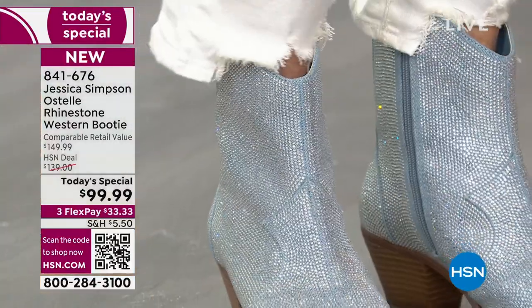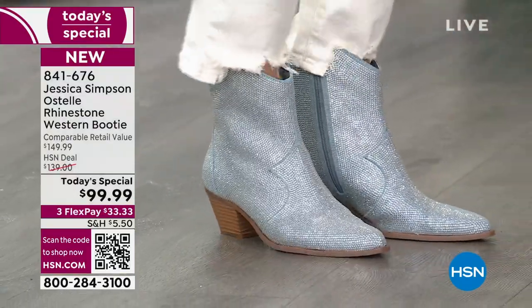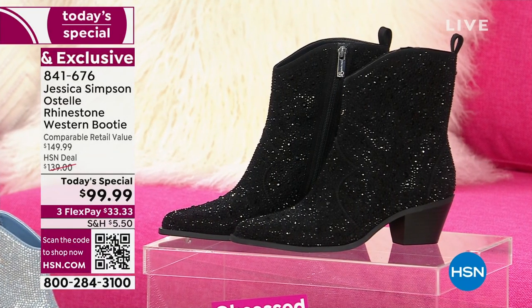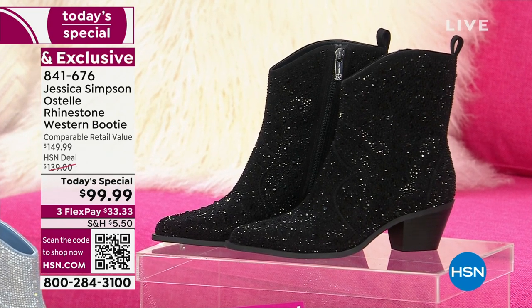I have it on in what we call denim — how cute is that? Angie's wearing it with some white pants, looks cute. We also have it in black, which has been very popular. Medium or wide width, and we do have half sizes. If you're medium width, we go 5, 5.5 to whole size 10, 11, and 12. If you need wide width, we start at size 6.5 to whole size 10, 11, and 12.